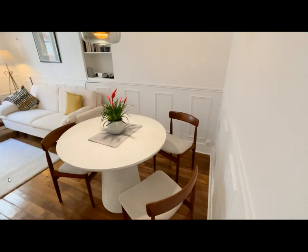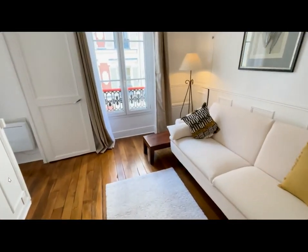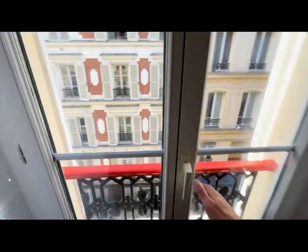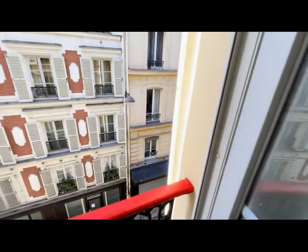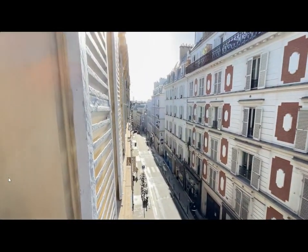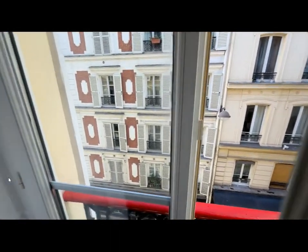Over here is the living room with a dining room table as well as a couch, some shelving space, and a big tall window as you can see over here. You can open it and it looks right onto the street of the city — very beautiful, with a lot of natural light coming in.